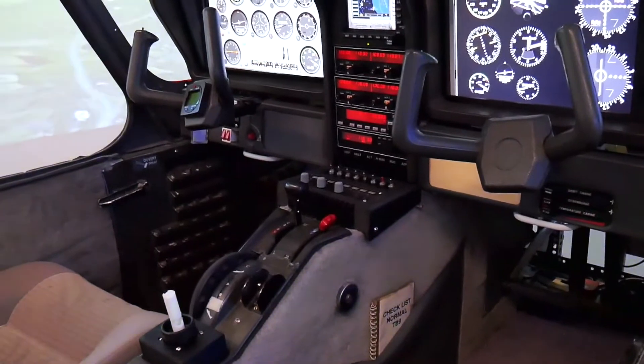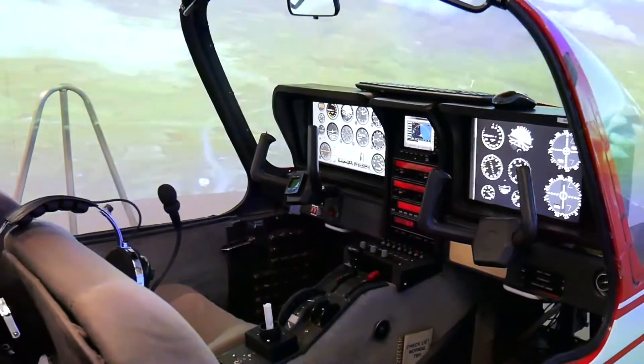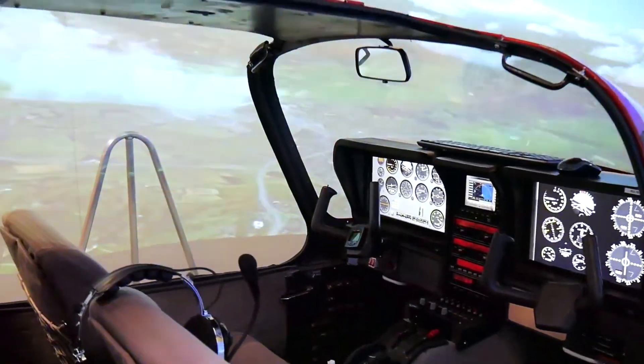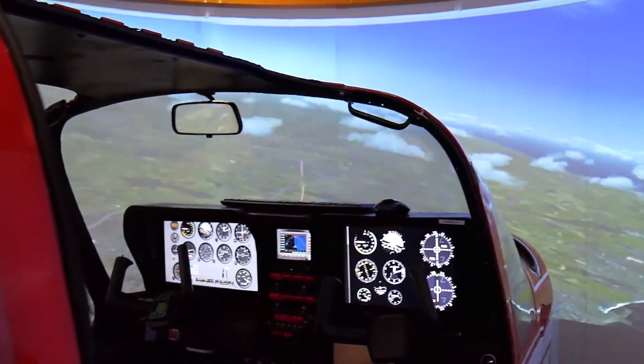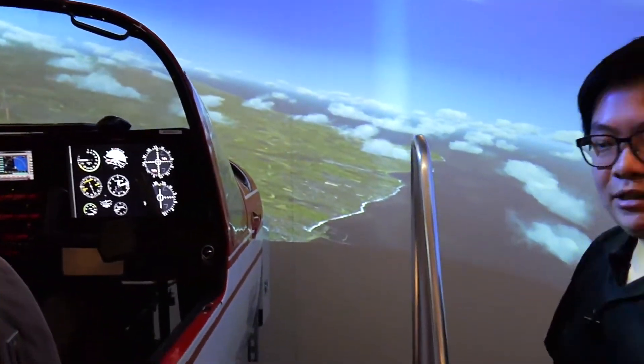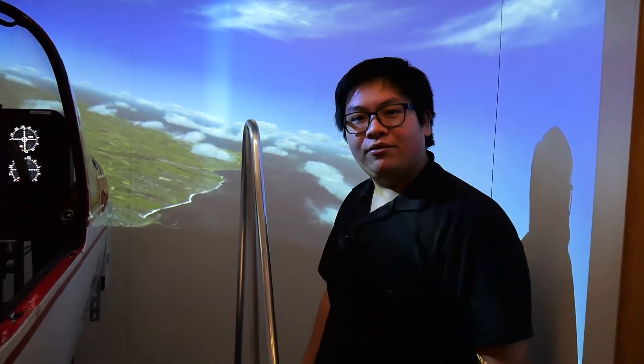As well as the aeroplane cockpit, which is real — and you can't get more real than that — you also see a very nice panoramic view around it as well. It's a bit different to the VR headset, and it's certainly quite another world compared to the motion platform and the VR next door.